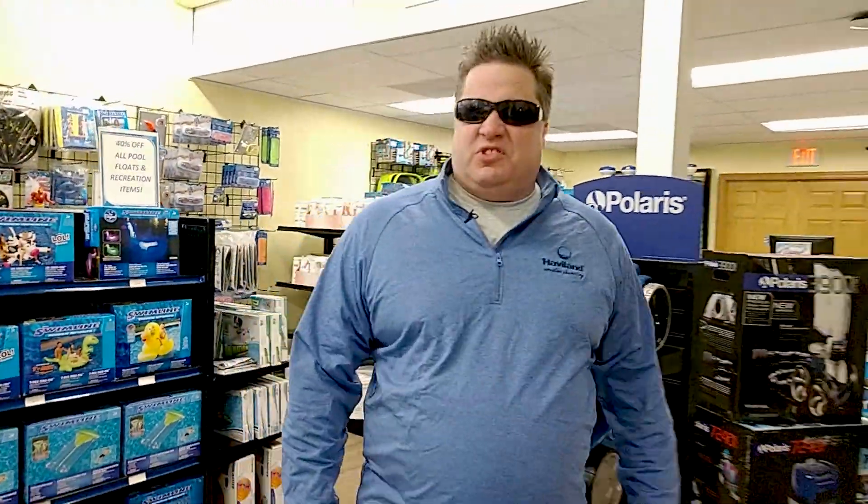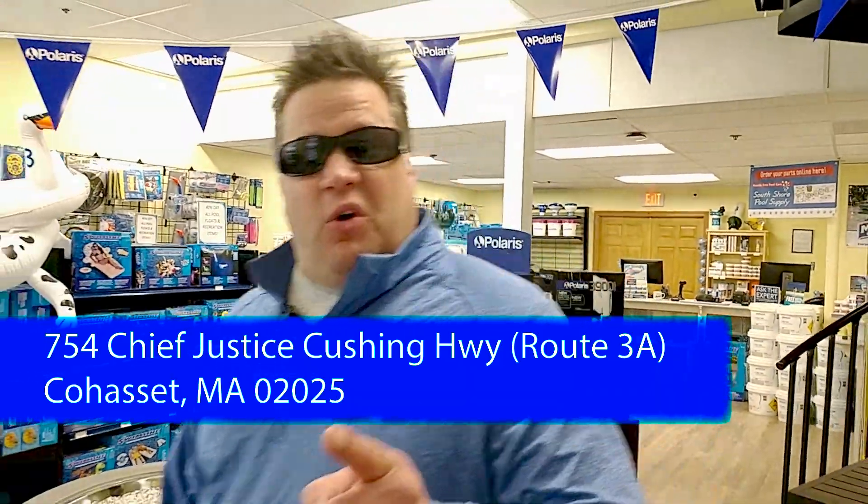South Shore Pool Supply has been around for 53 years servicing pools, and last summer they opened a brand new retail store.